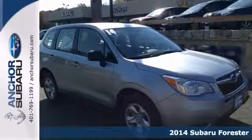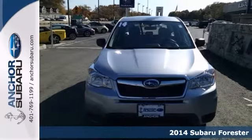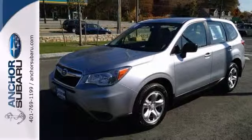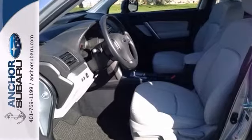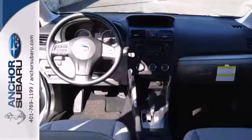Here's a 2014 Subaru Forester. It's fuel-efficient — it gets 32 miles per gallon — and it has all-wheel drive. This Subaru is a one-owner with an AutoCheck vehicle buyback guarantee for your peace of mind. Plus, it's still under the balance of a factory warranty.